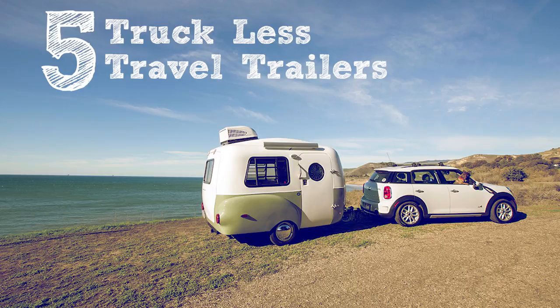Hi, it's Shawn from RecPro.com. Thanks for joining us for this installment of our video blog's five truckless travel trailers that you can pull with your car. People love camping, and one of the easiest ways is to get a small camper that you can tow with any manner of vehicle. These are the top five that we know of that you can take on the road that will be very good for camping and give you a lot of amenities that most won't.